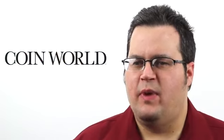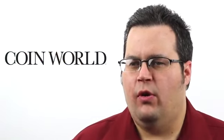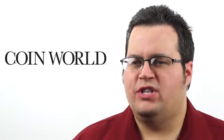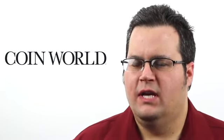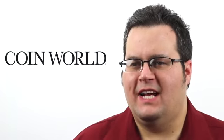Whether it's precious metals, paper money, world coins, or good old American coins, we cover it all at CoinWorld. Be sure to follow us on Twitter, find us on Facebook, online at CoinWorld.com, and of course, in print in your mailbox. For CoinWorld, I'm Jeff Stark. Happy collecting!